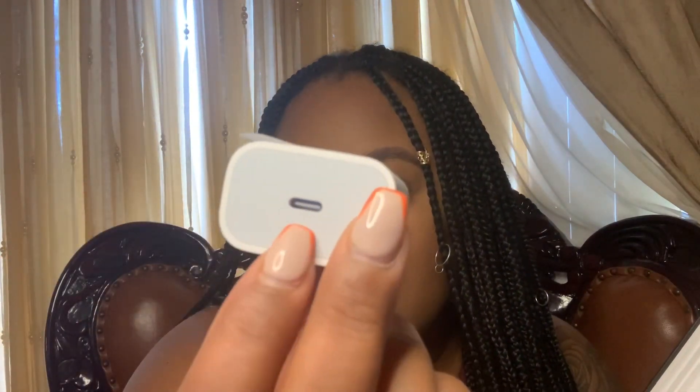It also comes with a new charger — the charger block is bigger and this connector piece is different too. It used to be bigger. They said this is supposed to be for faster charging and longer battery life, so your battery could last all day. I'm really excited about that because I feel like my phone is always dead.